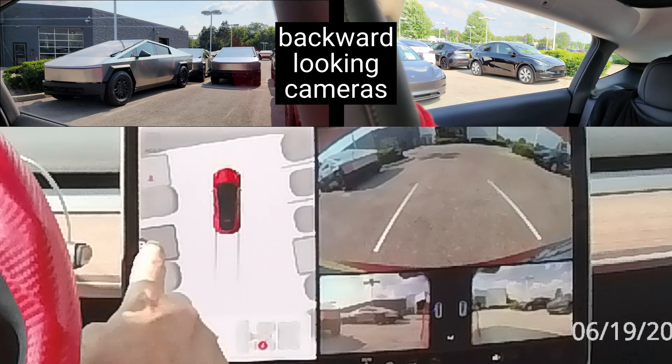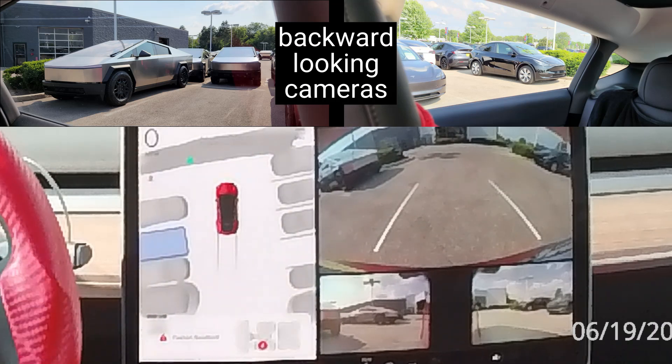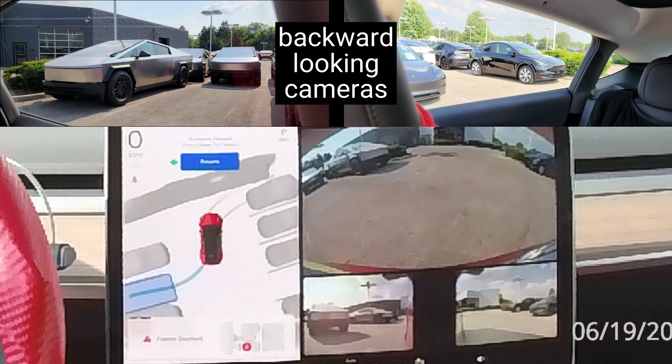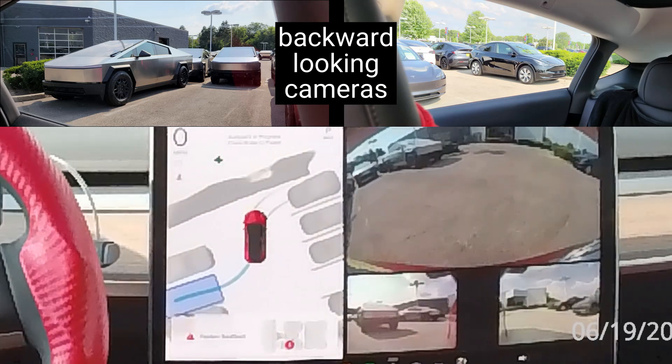Three back-looking cameras: one on the back bumper and one on each side of the car. The rearward-looking side cameras monitor rear blind spots on both sides of the car, important for safely changing lanes and merging into traffic.